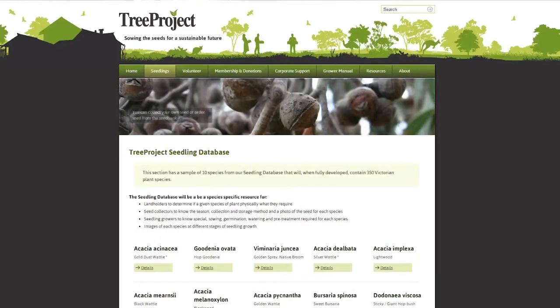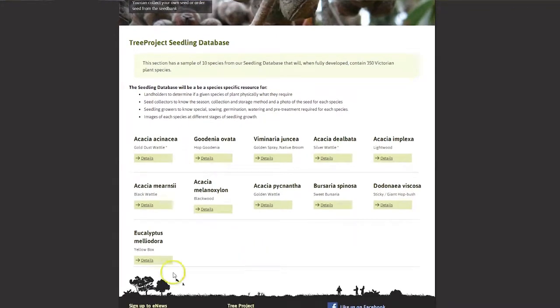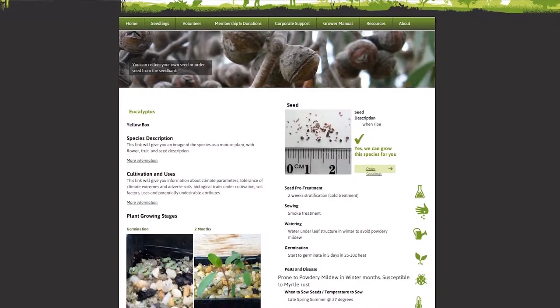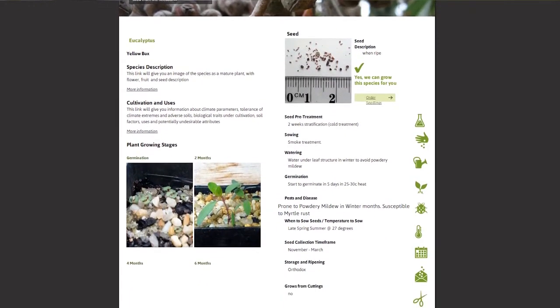There is also a link to a seedling database which will have pictures of seedlings at four different stages, and a picture of the seed, which is unique and does not exist anywhere on the internet. As well as having species-specific information on how you pre-treat that seed, what season it is collected, how you store it, and whether there are any special watering requirements.